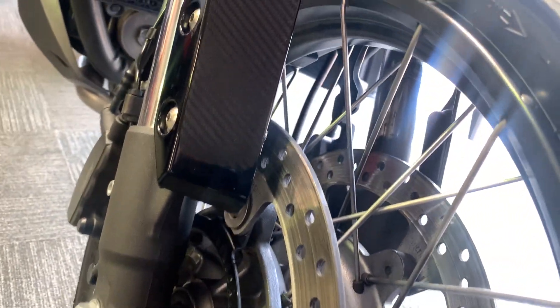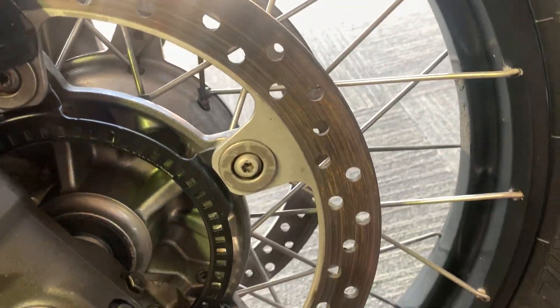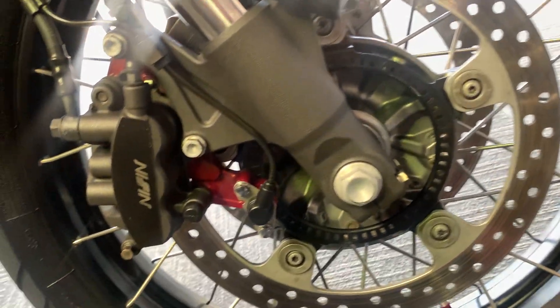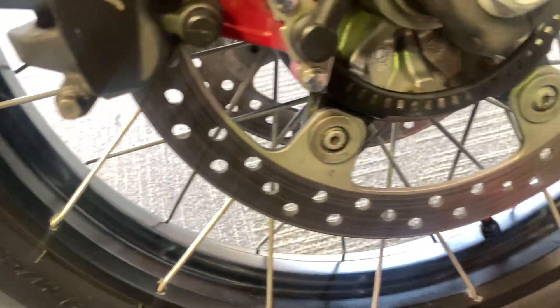Front tyre is in excellent condition — all its shape and loads of life left. It's got these really cool spoke wheels where the spokes come out to the outside, the same as you get on a BMW R1200GS. It allows the bike to run tubeless tyres but also allows you to adjust each spoke one at a time if needed without taking the tyre off. Rims are in good condition with a few marks in places — obviously the bike is a 2013 — but overall good condition.